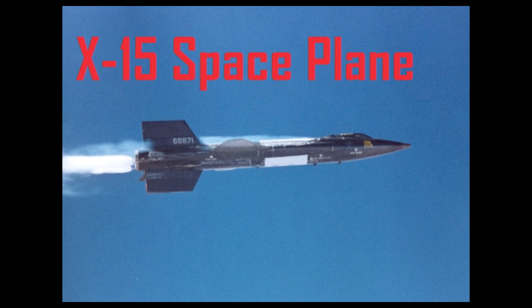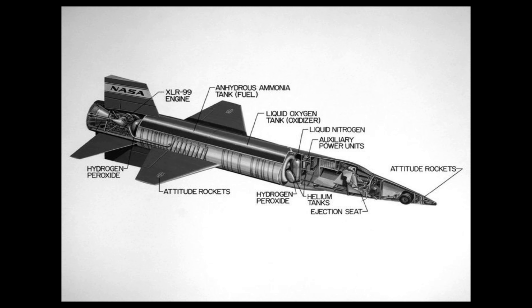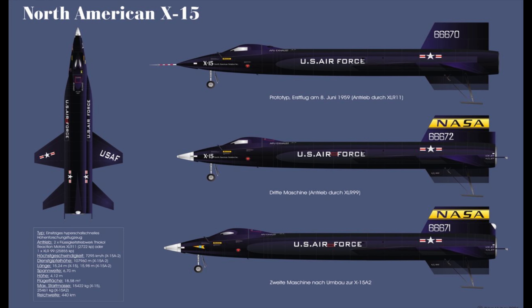The X-15 was a single-seat, air-launched, suborbital, hypersonic rocket-powered spaceplane in use by NASA and the US Air Force between 1962 and 1968. Three X-15s were built by two companies, with most of the craft built by North American Aviation, while Reaction Motors built the craft's engines. X-15s flew 199 times, but only 13 of those flights were spaceflights. To launch, X-15s were carried under and dropped from the wing of a B-52 mothership plane. In July of 1963, pilot Joe Walker reached an altitude of 100km, granting him recognition as an astronaut and joining the ranks of the first people to fly in space.